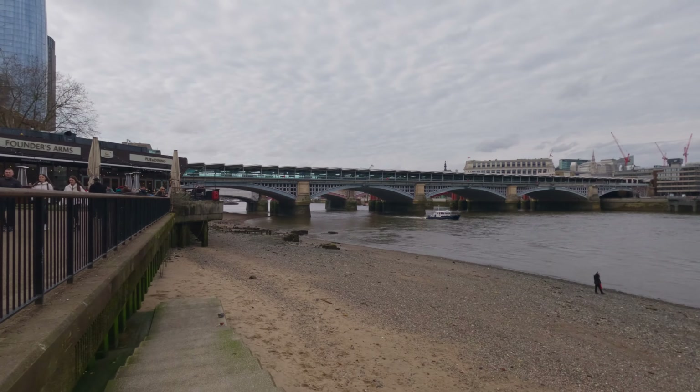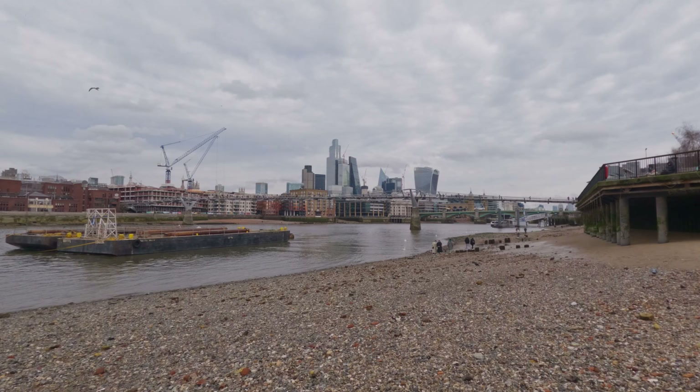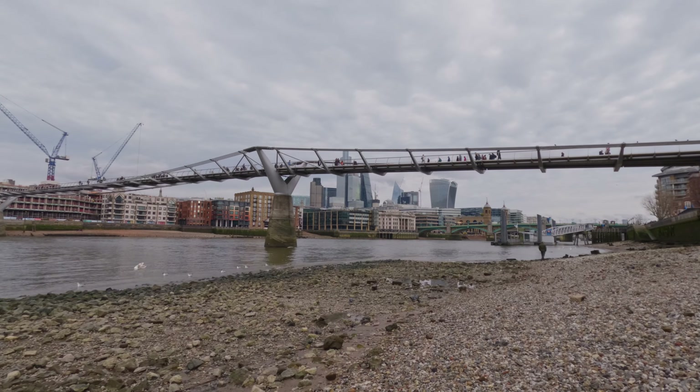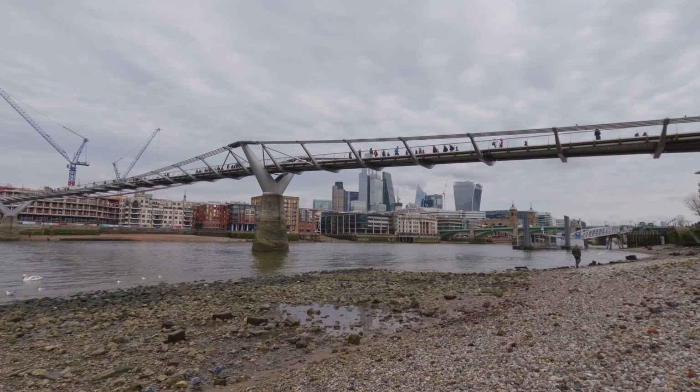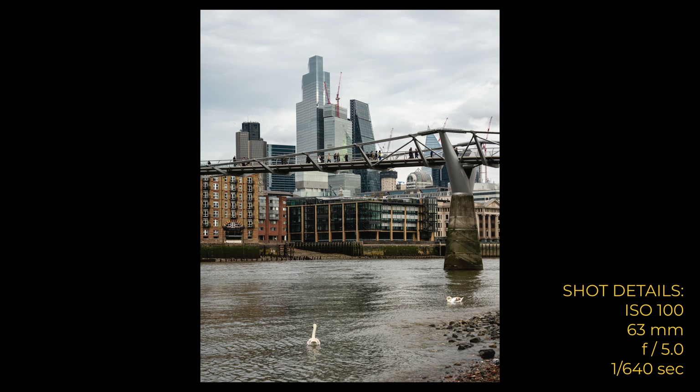Heading further down the South Bank, I actually walked all the way down to the river for once — I think it gives a slightly different perspective and it's certainly a different foreground. I wasn't really convinced with any of the photos I took. What I was trying to go for was using this bridge to cut through the higher buildings to try and give it a more elevated look, but I'm not sure it really works sadly.